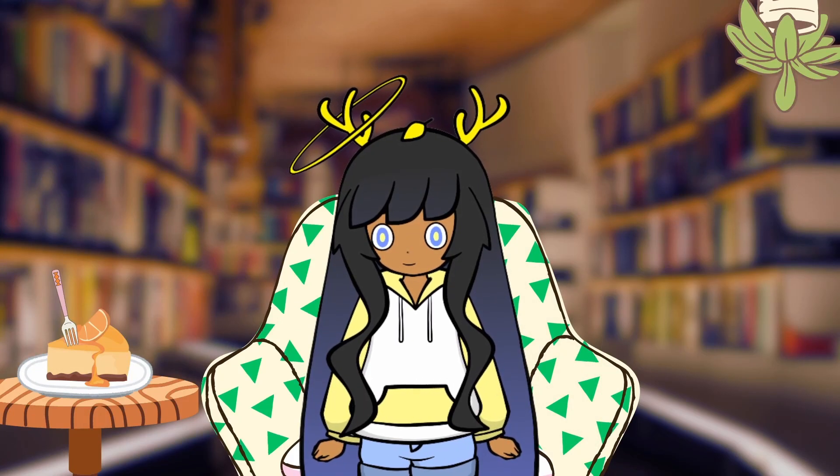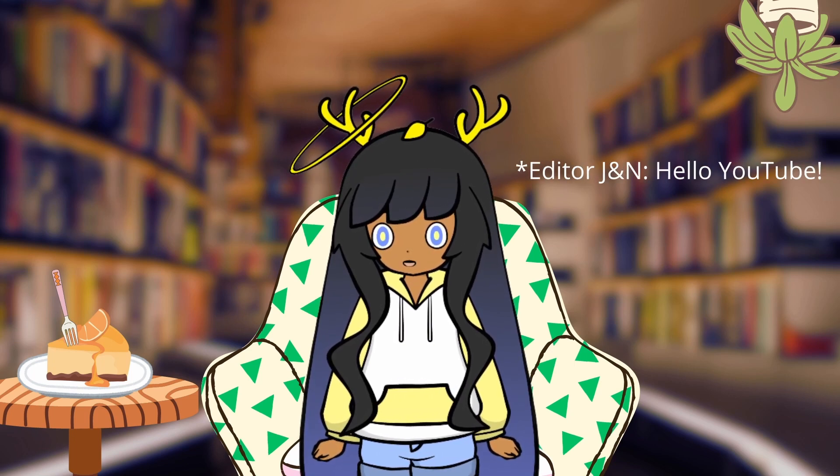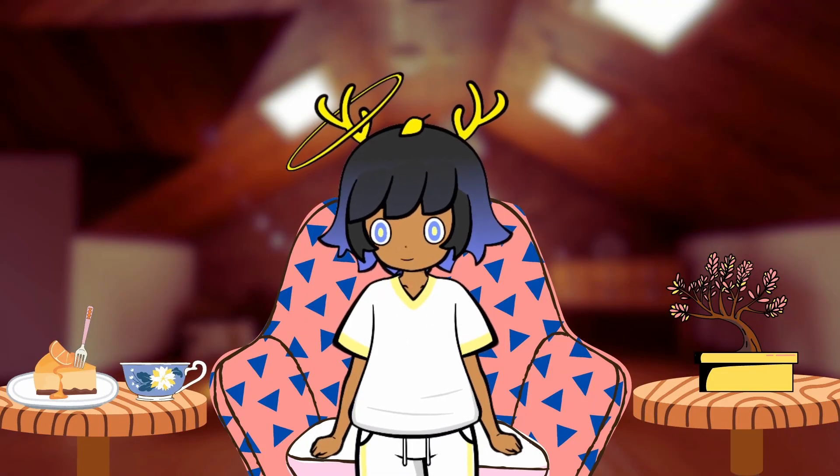Greetings spring chickens. Have you ever wondered who edits our videos? In this video, we will be meeting through text our editors. I'll voice the questions and I'll voice their answers.